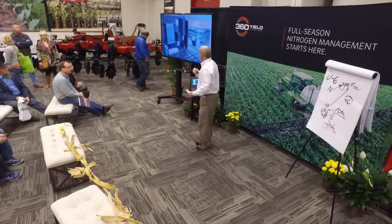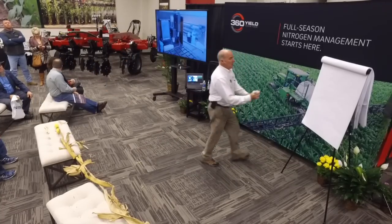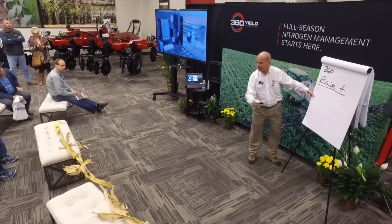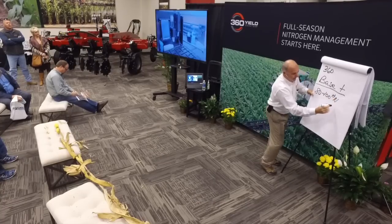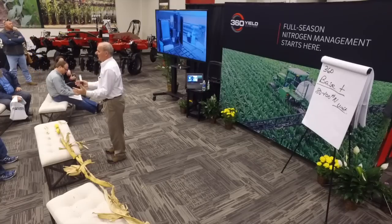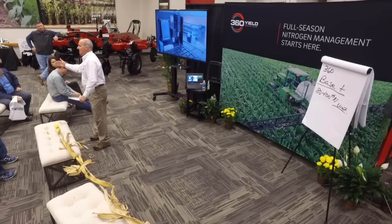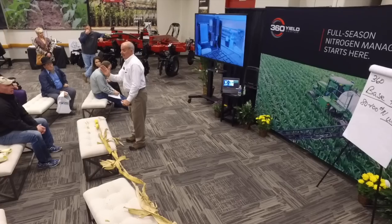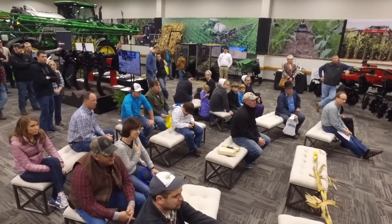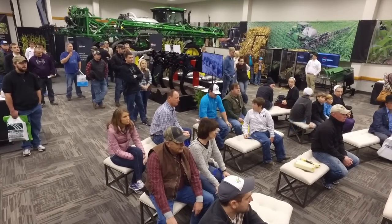What does the 360 program look like? We suggest having choices — let time become your friend. We talk about base plus: put on a base of 80 to 100 pounds of nitrogen, then wait and let time go by. If nature brings heavy rains — I once saw nine inches in three days in central Illinois, almost 40 inches for the growing season — by having only 100 pounds on, you now have choices.